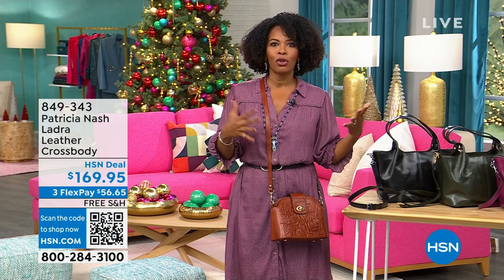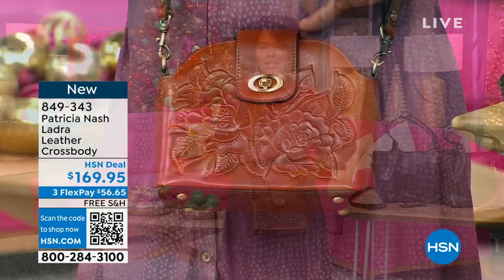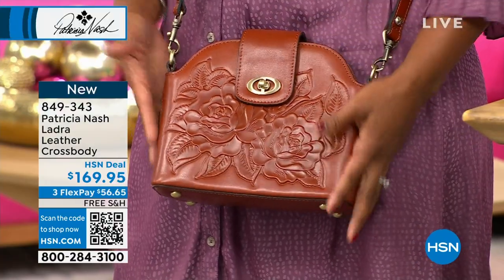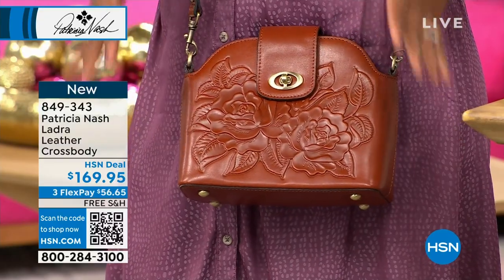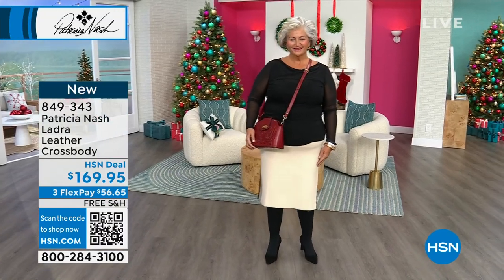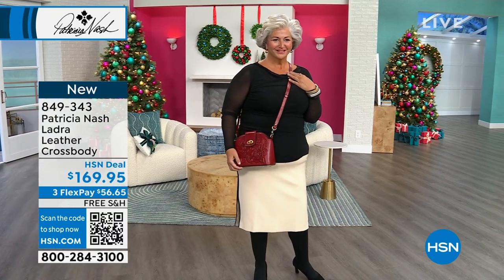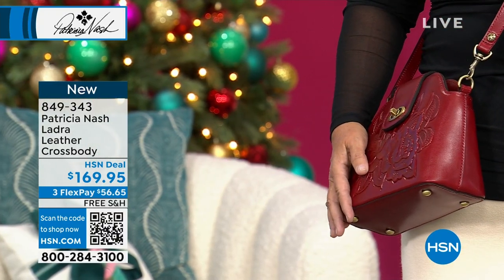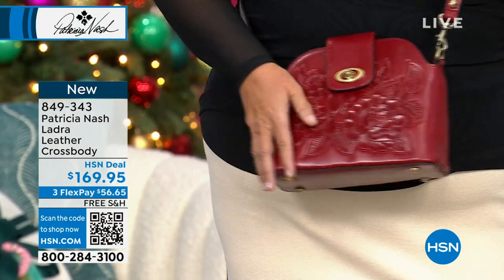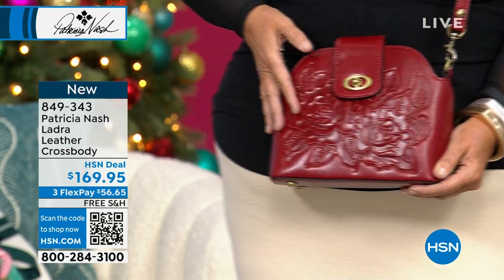We've got matching wallets for almost everything, belts, scarves, and even necklaces. I want you to see this crossbody bag coming up — we'll have a full presentation of it. Crossbody bags are a must-have. Lisa is wearing this one called the Ladra, an all-leather crossbody with beautiful texture. It comes in ruby red, tan, and dark olive.